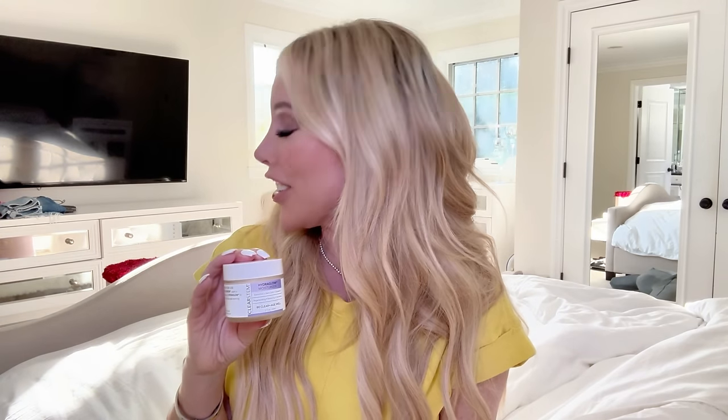My son also uses the Clear Stem Hydro Glow Moisturizer at night as well. It's a gel moisturizer, super lightweight but deeply hydrating, and it's really great for keeping your skin clear. You can see the consistency — it's a very light gel moisturizer, super cool and unique. I love the formulation of it. Clear Stem has been a huge favorite of mine and my son's, and that supplement — you guys — game changer.